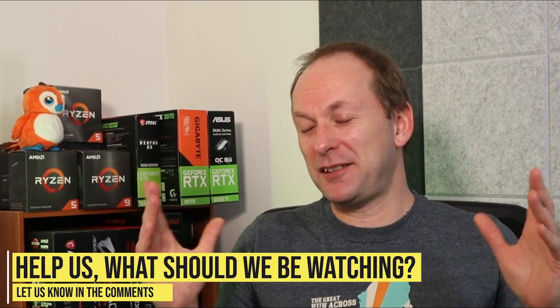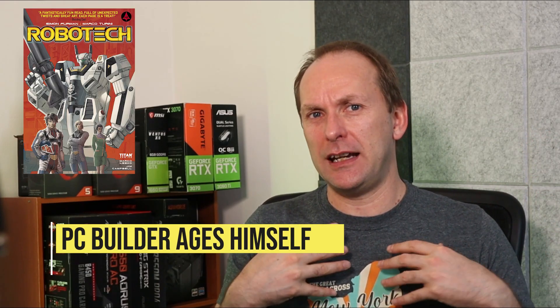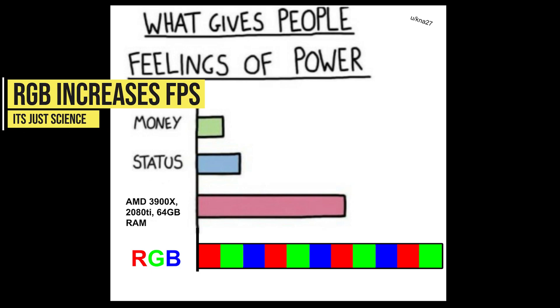Finally, and probably most importantly — I Made Noel asks, is that an anime thing? Somebody asked if I watched a lot of anime; I don't. I used to watch old anime like Robotech when I was a kid, which were really cool shows. Why is RGB so important besides the aesthetics? Why is a non-RGB build impossible to build today? Well, first of all, it's not impossible — you can do it pretty easily. The reason you want RGB in your build, especially if you're a gamer, is really simple: RGB increases FPS. It's just science. No, not really. Of course you can always turn the RGB off — most motherboards now come with RGB and you can disable it. You don't have to buy RGB memory, an RGB cooler, or RGB fans. I used to be so adamantly opposed to RGB maybe five or six years ago, but I started building things with RGB and caught the bug — it's just fun.